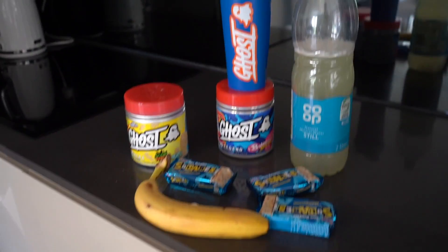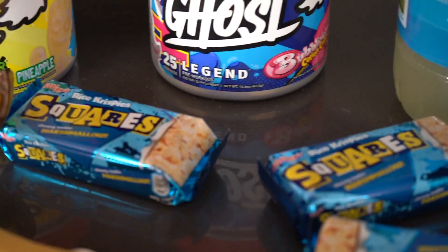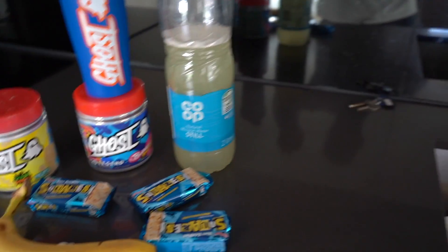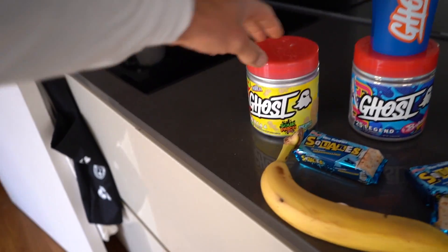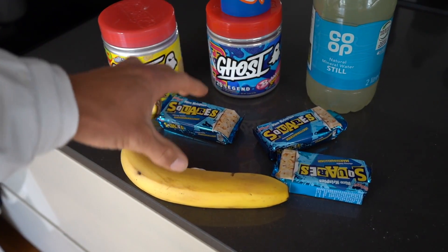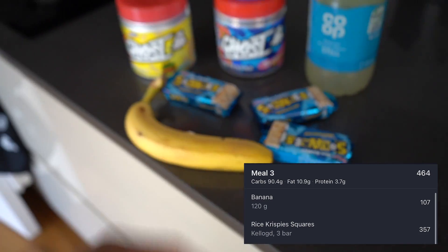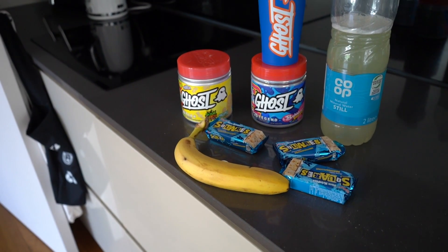We've gone for Legend Pre in Bubblicious Cotton Candy flavour — unbelievable flavour, two scoops. I don't normally do this but today I've also got BCAAs with a little bit of creatine in there, five grams. I'm going to have that pre-training and then two more drinks during my session. A lot of carbs during training today to help push through the leg session.